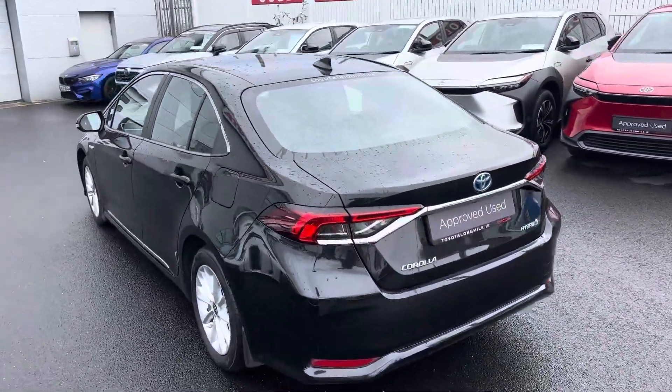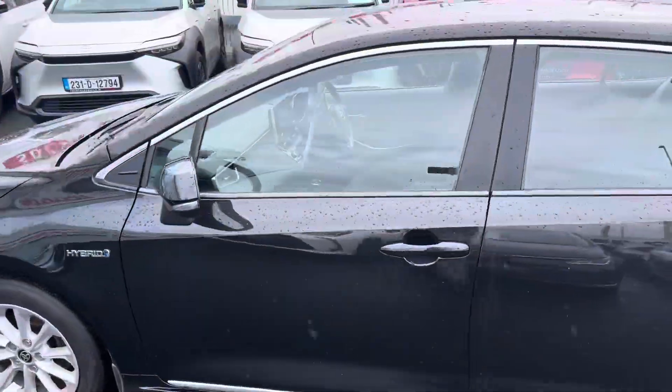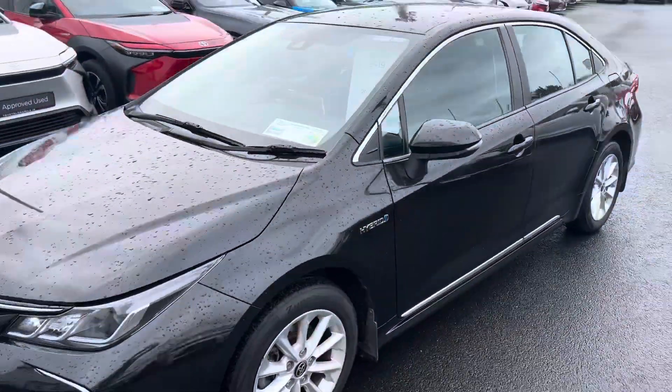This 2021 Corolla comes with a new Toyota Plus 100-point vehicle inspection and roadside assistance, and is now available to you at Toyota Longmile.